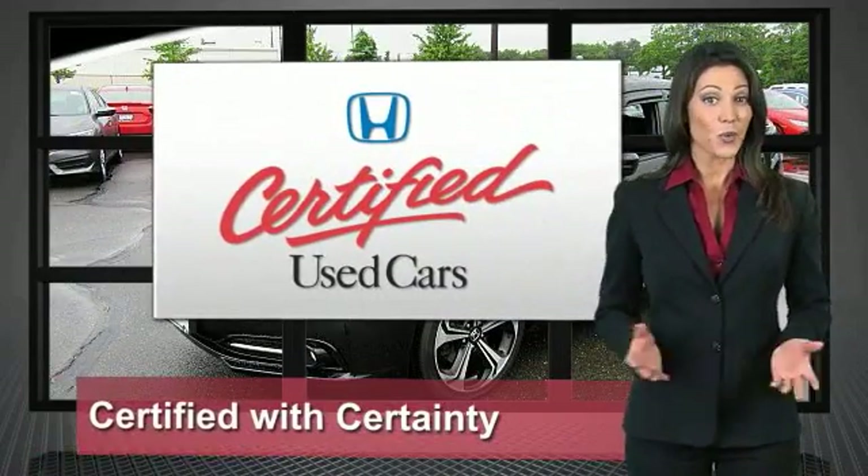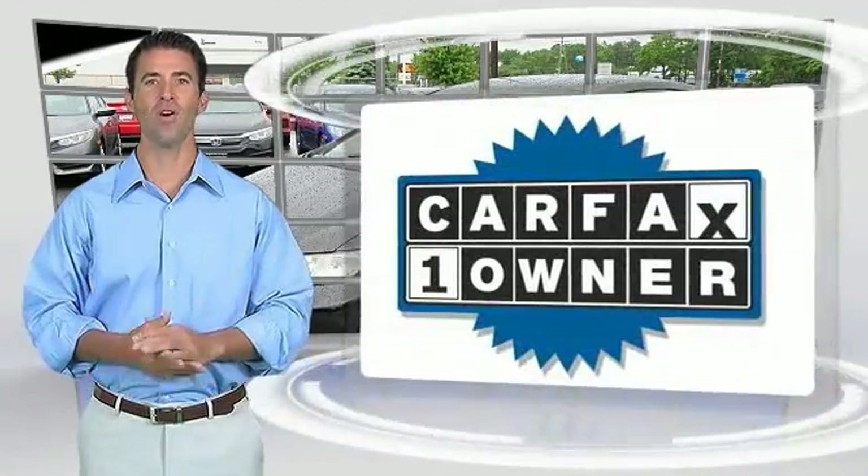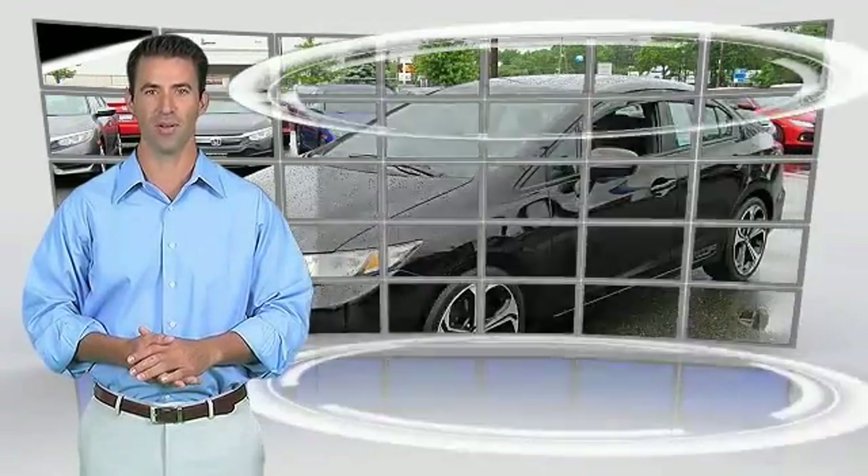Only well-maintained Honda models are eligible for Honda Certified Used Cars — so reliable, they're certifiable.